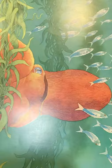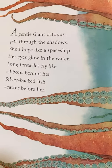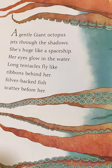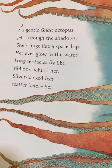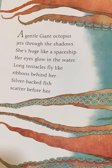Gentle Giant Octopus. A gentle giant octopus jets through the shadows. She's huge like a spaceship. Her eyes glow in the water. Long tentacles fly like ribbons behind her. Silver-backed fish scatter before her.